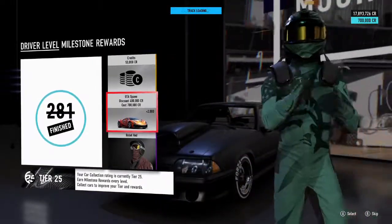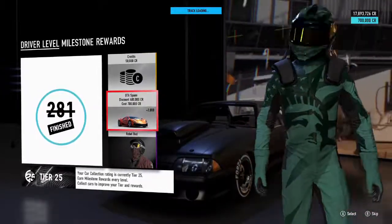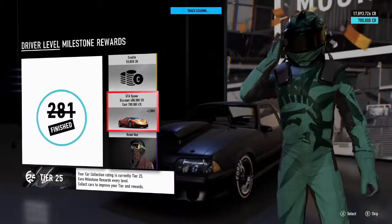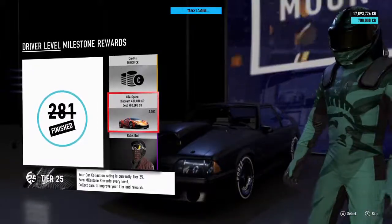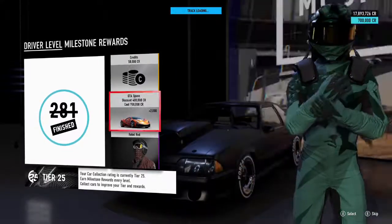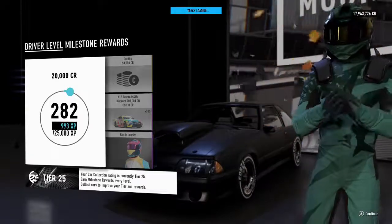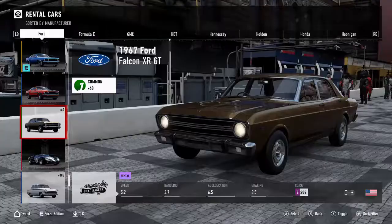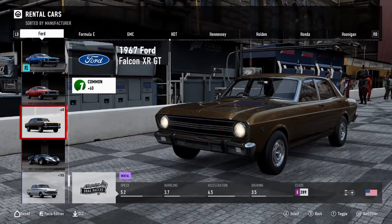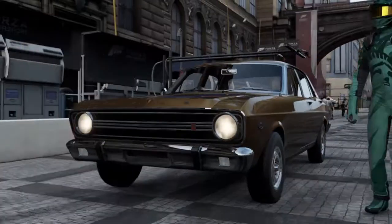I was originally trying to go for the Viper, but because the Car Pack came out, that moved me up to 25 and I lost the Dodge Viper. Unfortunately I won't be getting that vehicle. I'll be going for the cash instead, as doing builds are not cheap. It may be old, but it's definitely got some nice looks to it.